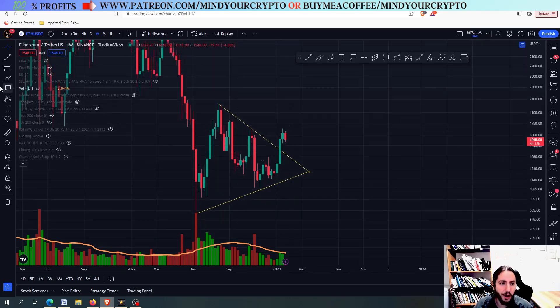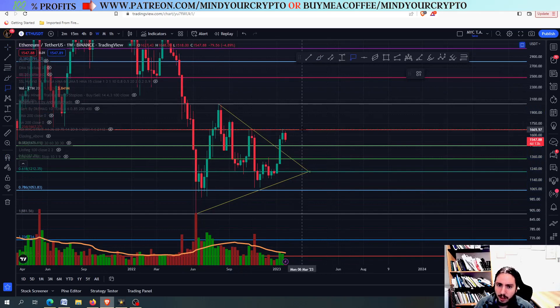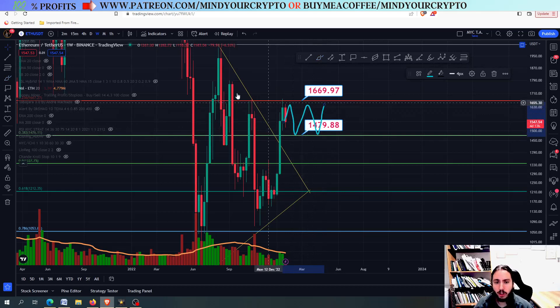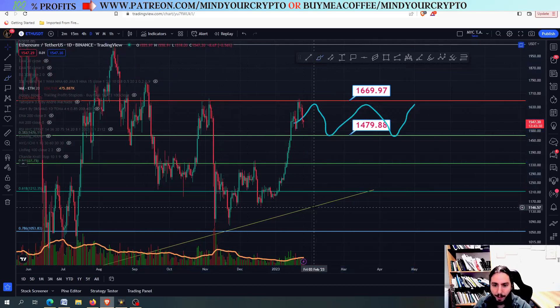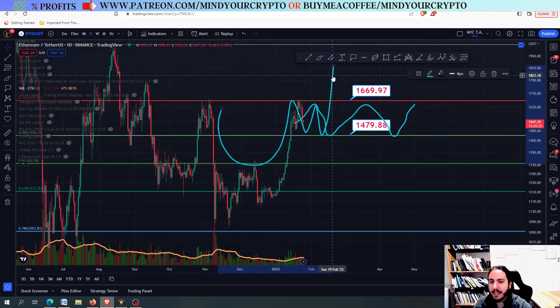Let's see some very important targets. I'm going to draw the fib from the bottom to the top. Usually when we do not go above the 1.236 Fibonacci retracement, which is the 1.669, then we are finding a little bit of rejection. Right now we need to focus on the support level, the 1.479. It is very crucial for Ethereum to go sideways between these targets. If you see Ethereum going sideways between those targets, there is a very huge chance that this is a cup and handle pattern. You can see that this could be the case — a cup and handle pattern going sideways and then booming even higher.